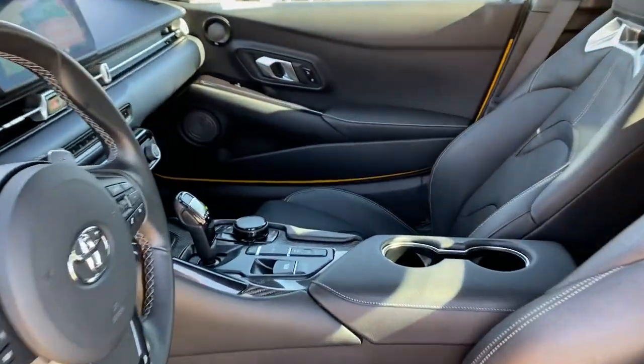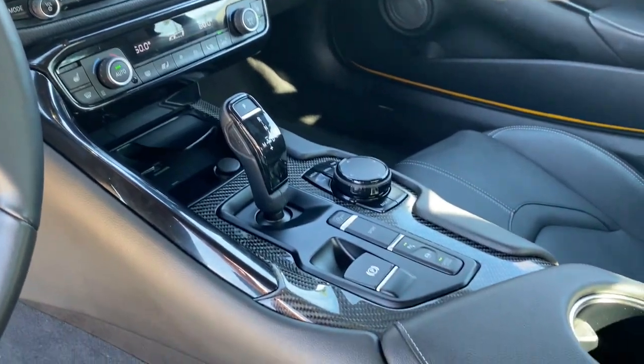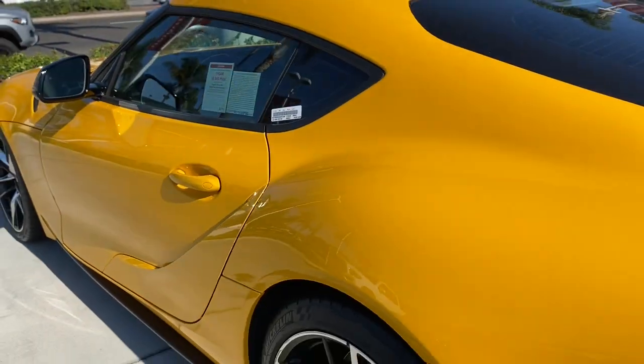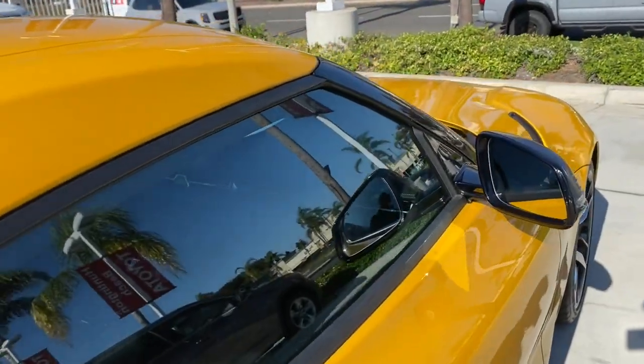Indulge your passion for power. Take the wheel of this seductive GR Supra and let your heart soar. Our professional team will exceed your expectations for customer service. Stop by for an outstanding personalized test drive experience.